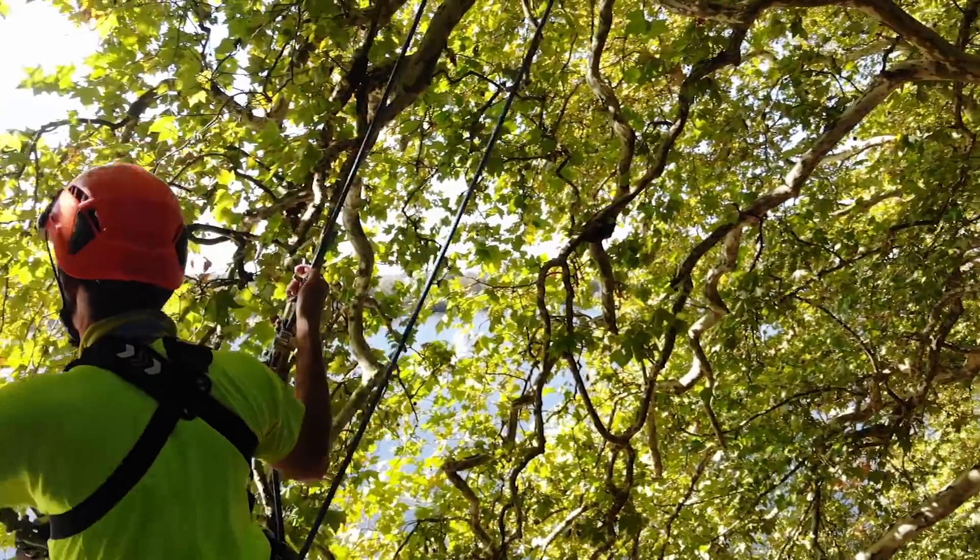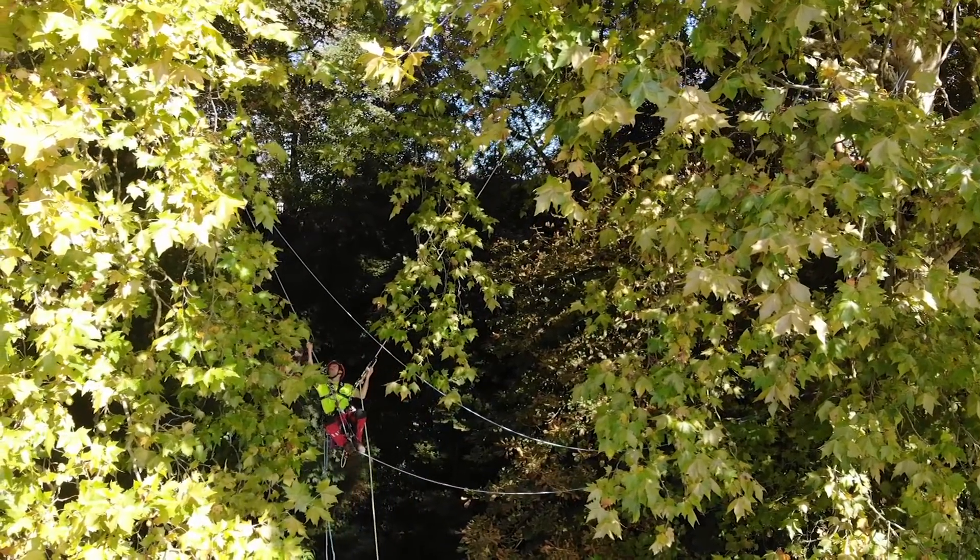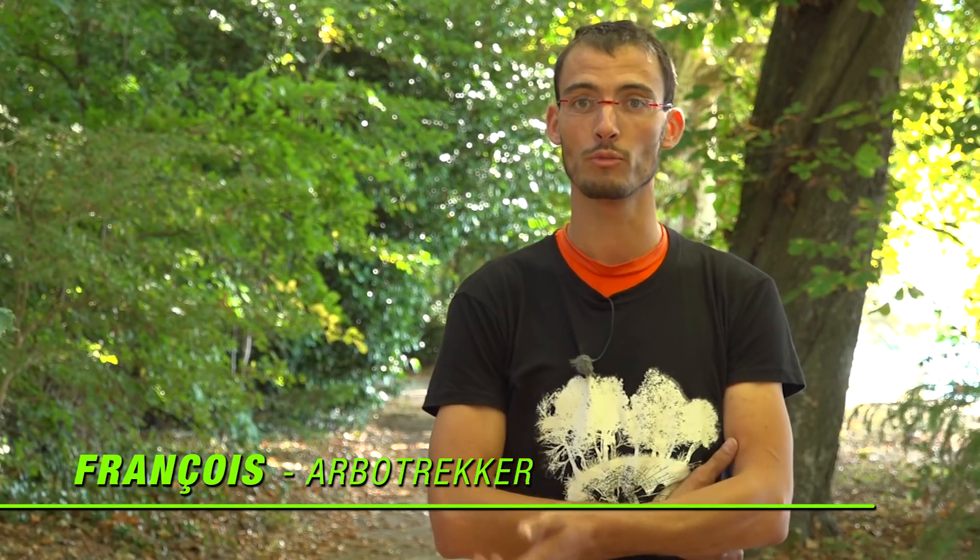L'Arbotrek, c'est une randonnée arboricole. Le principe, c'est de passer d'un arbre à l'autre, tout encordé dans les arbres, et de ne jamais mettre le pied par terre.